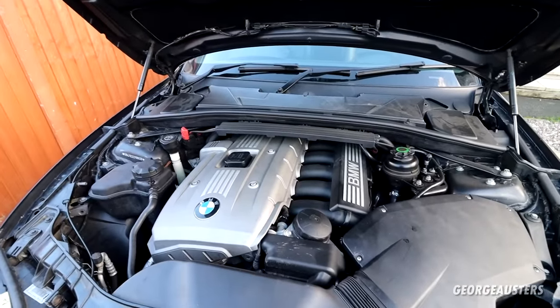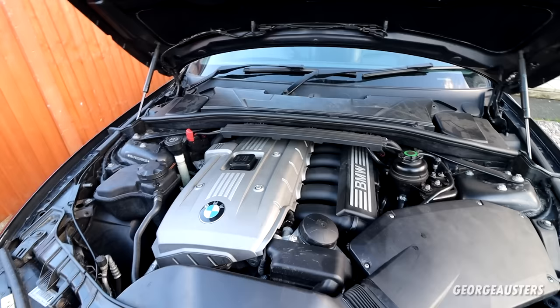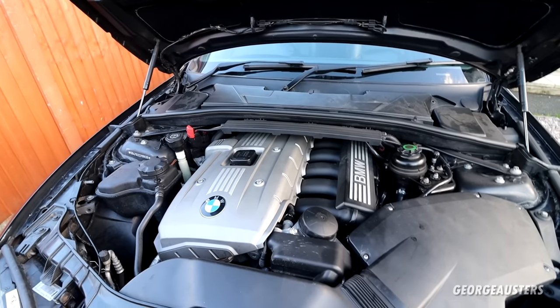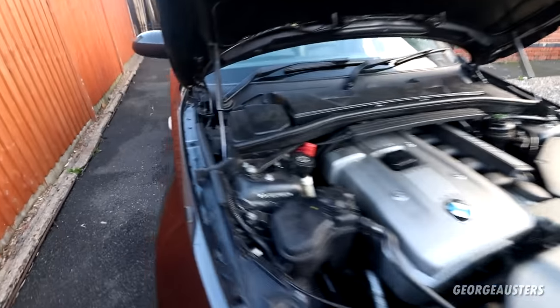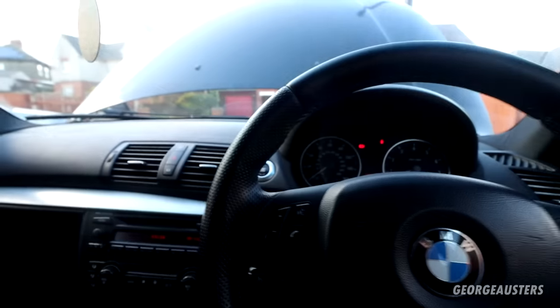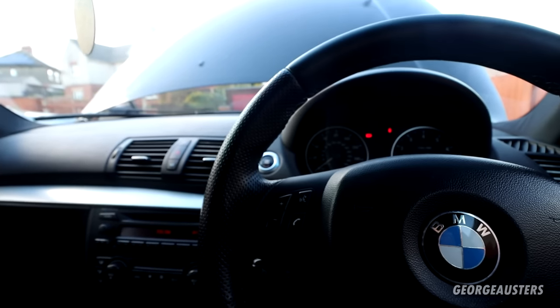It will always be at the back of the engine where the engine meets the transmission. In this car this is a six-speed manual transmission, and this problem you'll probably only notice in a manual transmission car. If we head inside we may be able to hear the rattle a little bit clearer as well.